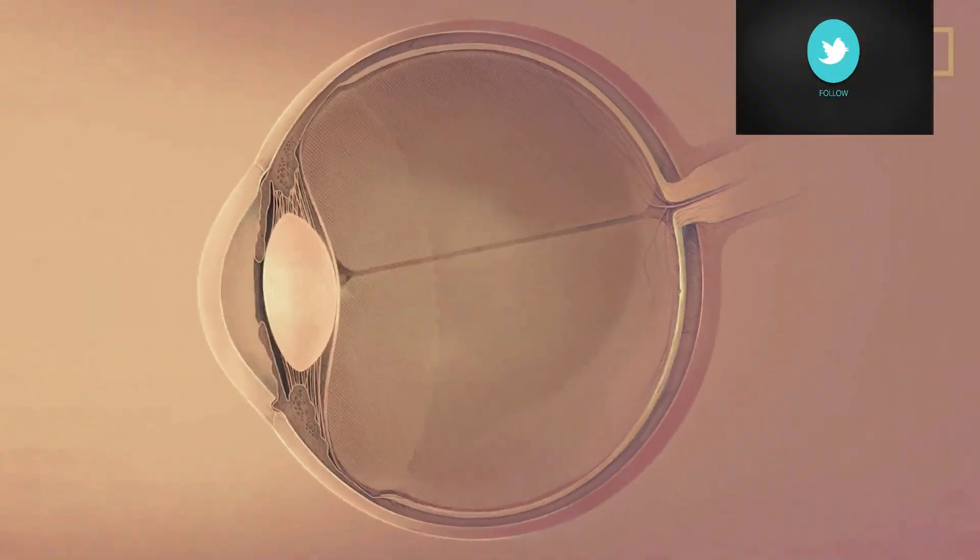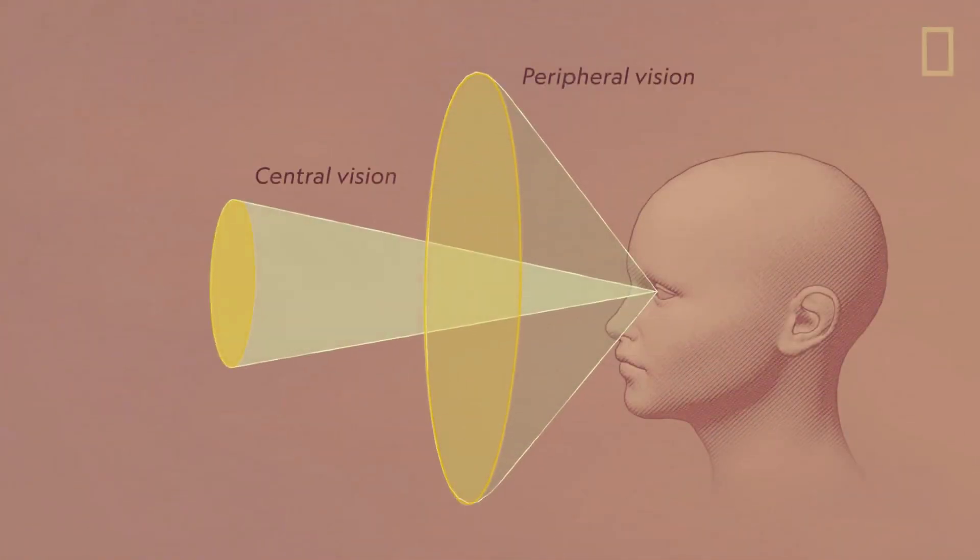Our vision is low resolution — we only see in full resolution at the small point of our fovea. We are looking at a high resolution spotlight. Pixels, or picture elements, mean we are looking at a small display of illuminated squares.